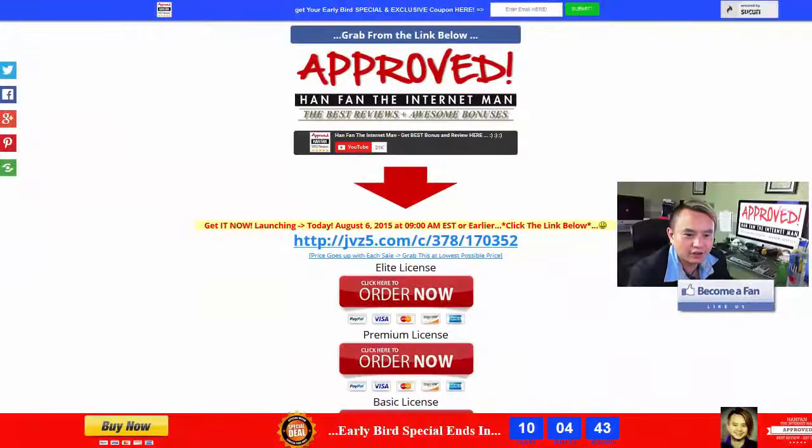Hi, good morning ladies and gentlemen, this is your friend Han here, and it is absolutely great to see you here this morning. Very excited to share a brand new technology that has literally just come out of the oven.